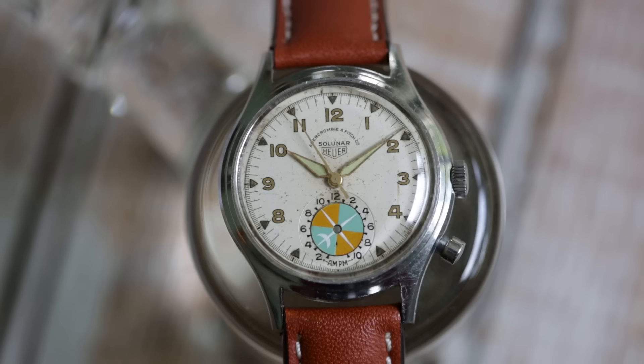Today we're in Atlanta, Georgia, to talk to a man who's been collecting watches for over 20 years. Sixteen years ago, he began a website called On The Dash, which has since become the go-to source for everything Heuer. He's a watch collector, he's a practicing attorney, his name is Jeff Stein, and today we're Talking Watches.